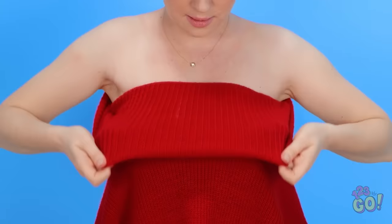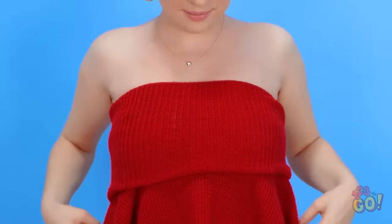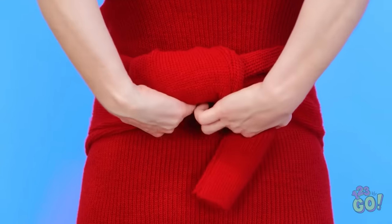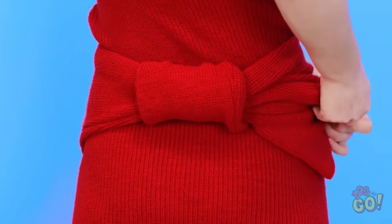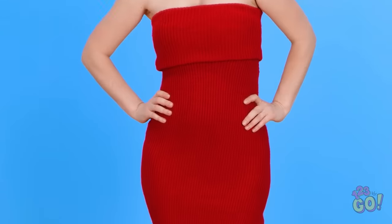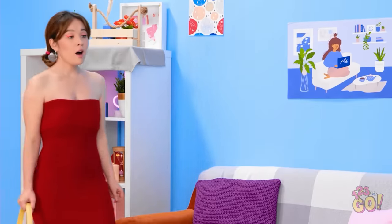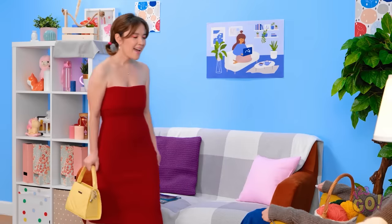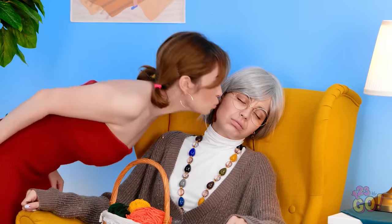I'll just change it from a turtleneck to a top! It's looking pretty good! But now I've got these sleeves to deal with! I'll just tie them around my waist like a belt — just a quick little square knot — and tuck in the loose ends so you can't see them. And done! From oversized sweater to sweater dress! Aw, grandma looks so cute! I'll make sure not to wake her. She needs a nap. She treats me so well!